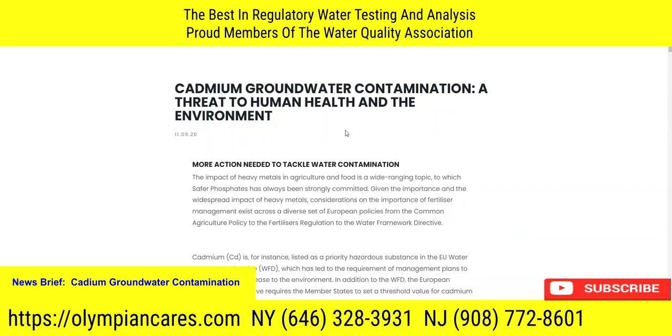I agree with a lot of these conclusions and also agree that cadmium is a threat to ecological environments, aquatic life, and human life. That's why it's always a good idea — especially if you're concerned about these issues and your own health — to periodically test your water for high levels of cadmium.